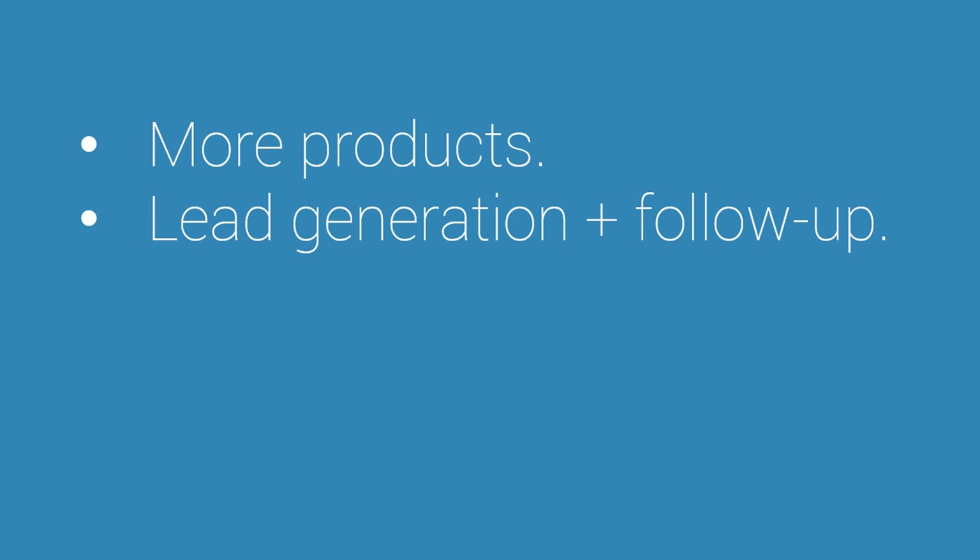Another idea is to focus on lead generation and follow-up. This could be a big leverage point where you set up lead generation to turn more visitors into subscribers, get them on a newsletter, and then have a follow-up process that markets to them, explains your products, and explains what your business is about — giving yourself a chance to turn more of these people into return visitors and return customers.